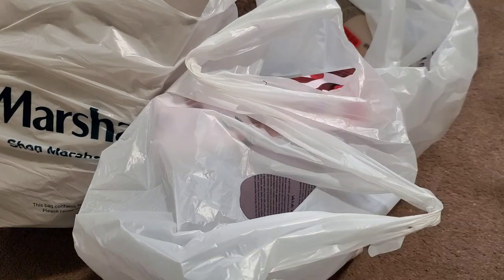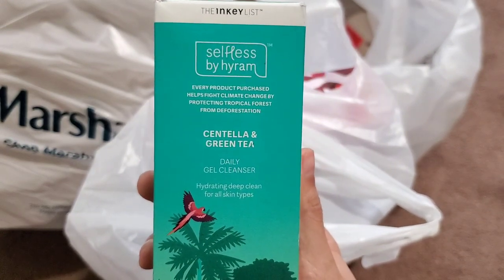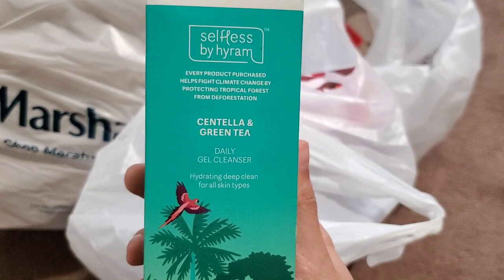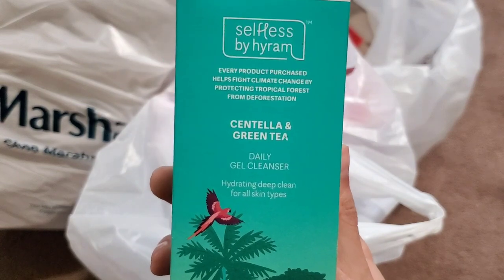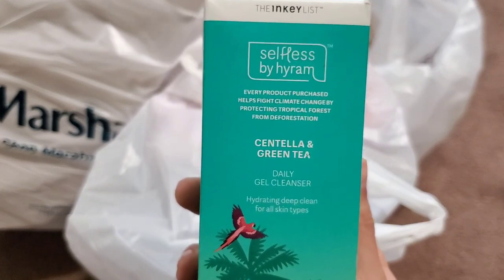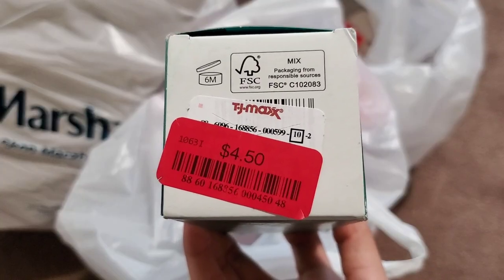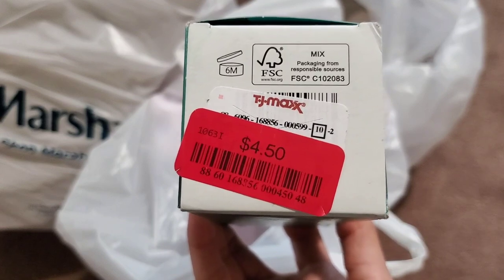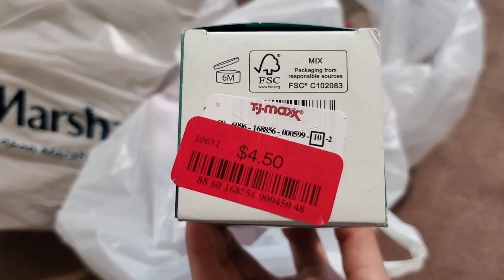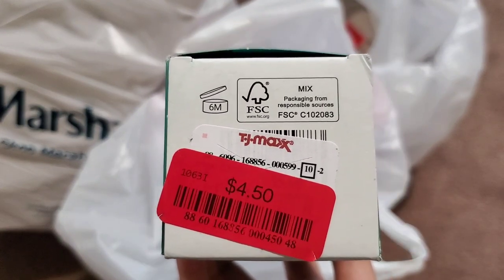My sister has seen this item before but decided not to buy it because it was still pretty pricey. It's the Selfless by Hyram in collaboration with the Inky List — this is the daily gel cleanser. She wanted this because out of all the products, this had the best reviews and would probably work best with her skin. I'm not sure what the normal price is, but it was $4.50.